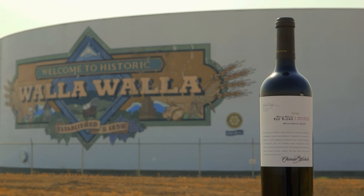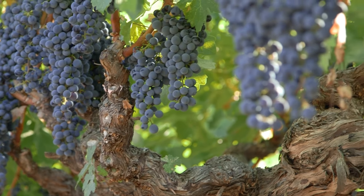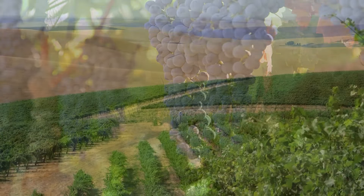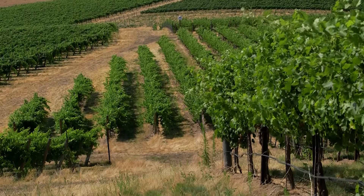Walla Walla is a totally different growing region compared to any other areas in Washington State. There's great variation in soils, some very deep rolling hills, and there's also creek beds or riverbeds with lots of rocks. So you can get a big variety of fruit expression just depending on where the fruit comes from.